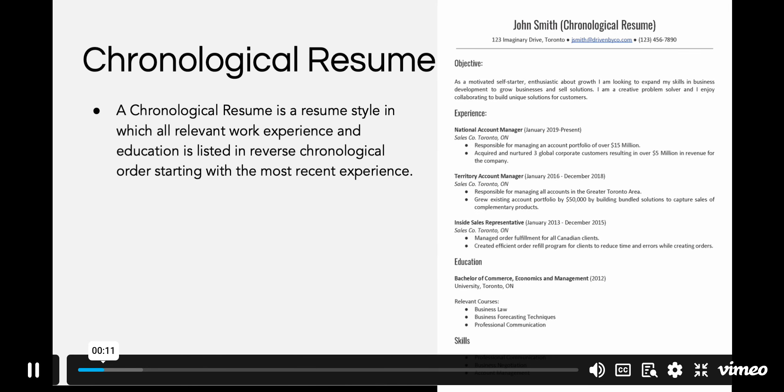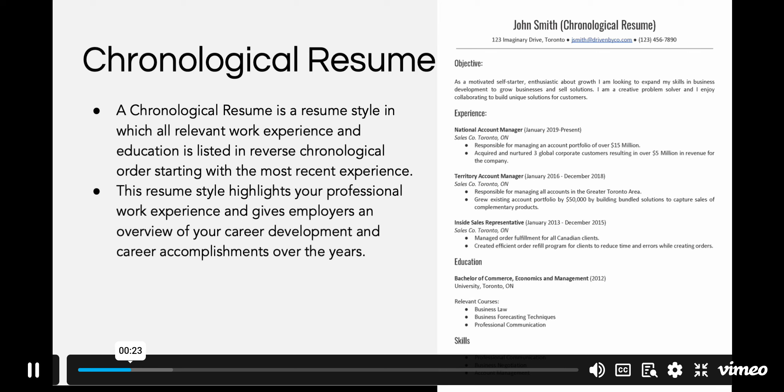A chronological resume is a resume style in which all relevant work experience and education is listed in reverse chronological order, starting with the most recent experience. This resume style highlights your professional work experience and gives employers an overview of your career development and career accomplishments over the years.